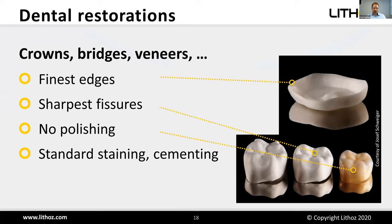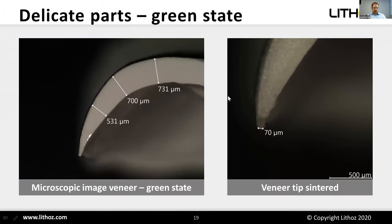For dental restorations, you can create all kinds of crowns, bridges, and veneers. You can achieve very fine edges and sharp features because you're not limited by the diameter of a rotating tool. No polishing is needed and you can use standard staining and cementing strategies. A cross-section of a veneer shows thickness of 700 microns tapering down to just 70 microns at the edge — thinner than a human hair.